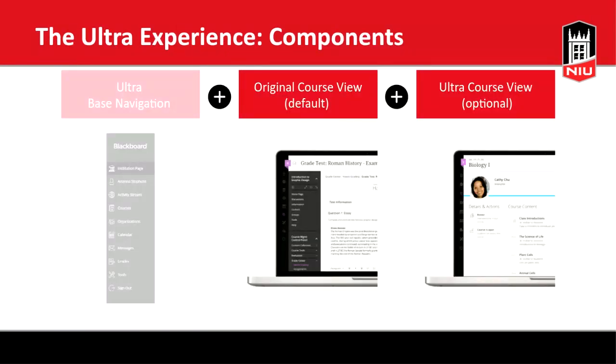The real power comes from the new optional course view. Every faculty member gets the original course view by default and can then choose to enable the Ultra course view. The nice thing about this transition is that while the base navigation changes significantly for everyone, the course experience is something you can take at your own pace — you make that decision when you're comfortable and ready. You're not forced into a new system right away.